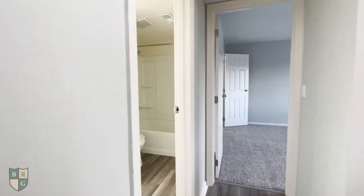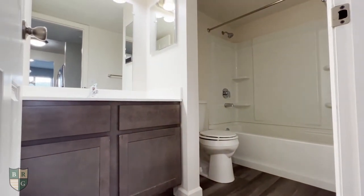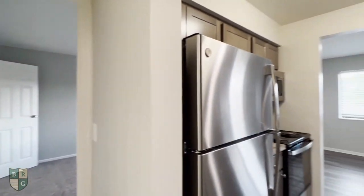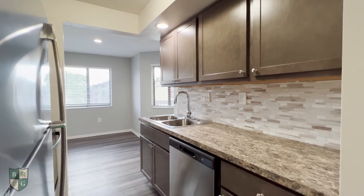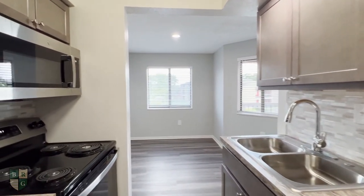Over here we have our full bath. Across from the bathroom is our beautiful kitchen. Our kitchens, bathrooms, and flooring do vary from apartment to apartment.